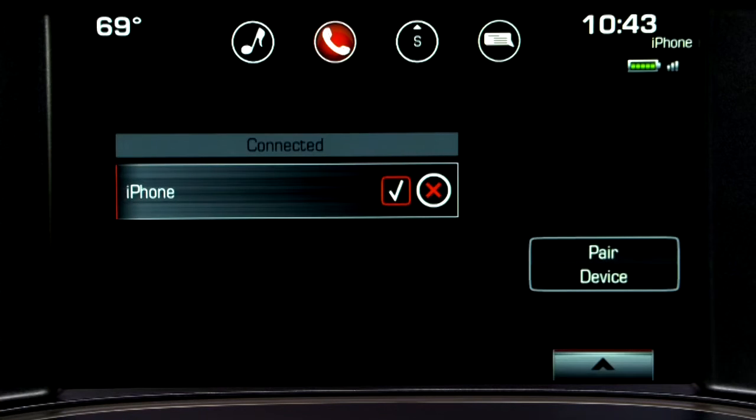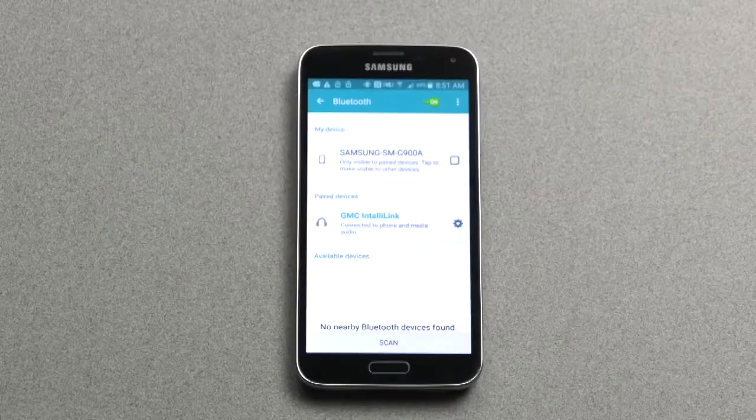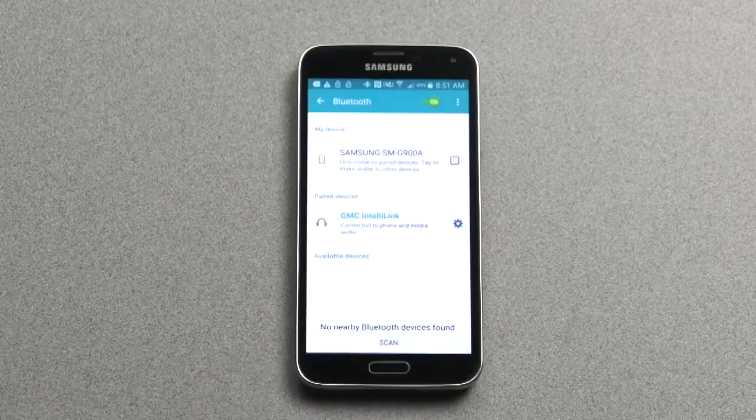A check mark next to the device will show that it is active and connected. The phone may request permission to accept the connection and for GMC IntelliLink to access your address book — select Allow to confirm.